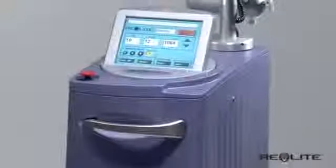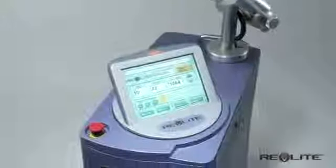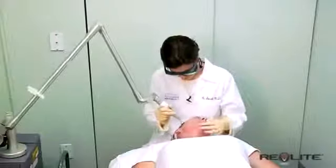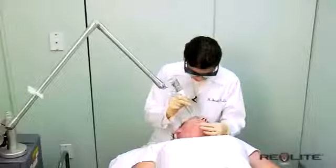Lasers are a clinically proven solution for many of the most common skin care issues. Whether you have specific concerns like wrinkles, unwanted tattoos and pigment, or want to enhance the overall appearance of your skin. Unlike creams, lasers use light energy to target the collagen and unwanted pigment underneath the skin, working from the inside out to stimulate new collagen, improve wrinkles and sun damage.